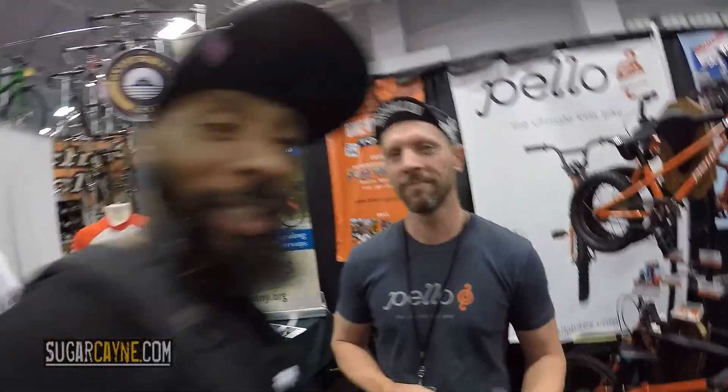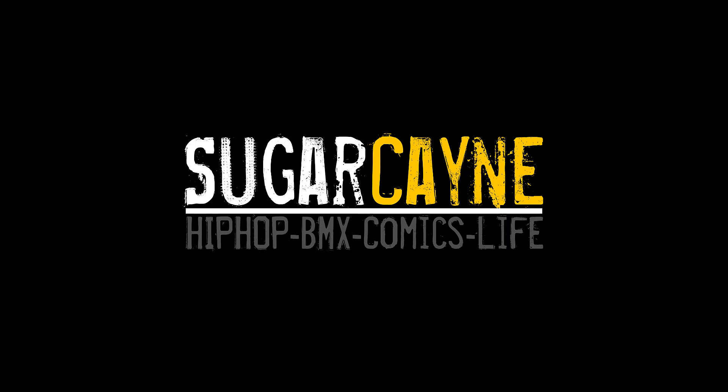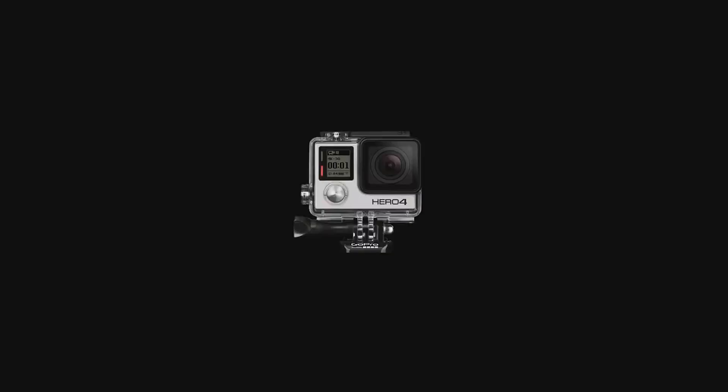Shane Cusick, hellobikes.com, Bike New York Expo, sugarcane.com. He did it — first time! Nice. Check out Pello. Sugarcane! We love you guys.